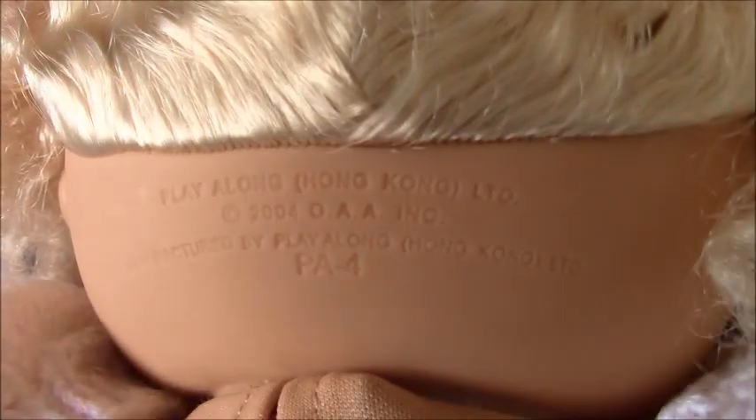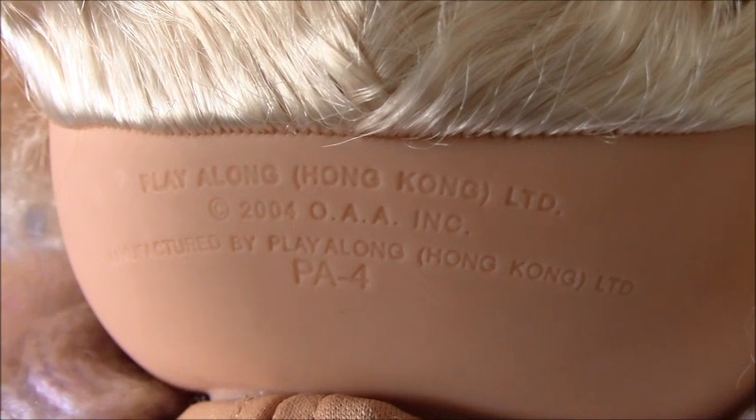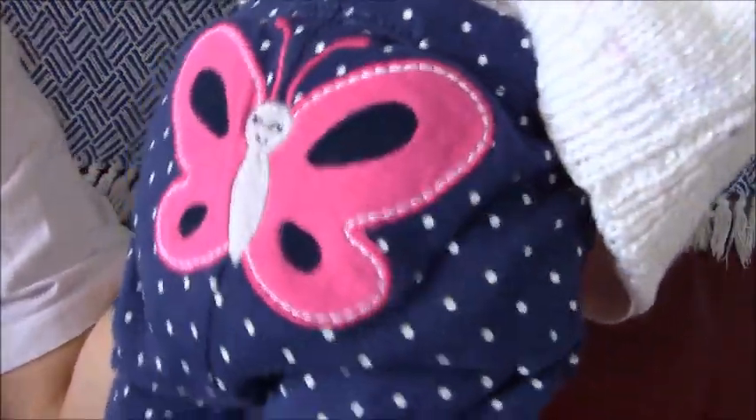And there's her belly button. This is her next step — her mould is PA4. On the back of her tights there's a pink butterfly. She has a screen print signature, and there's a body tag with 2005 on it.